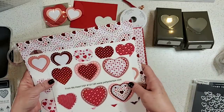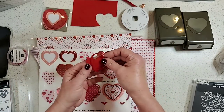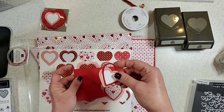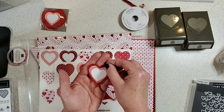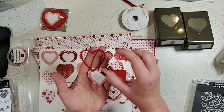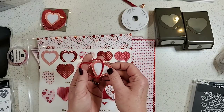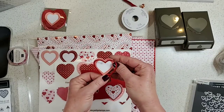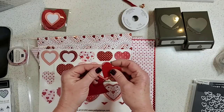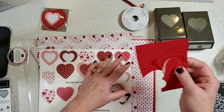I also tested whether the stitched heart dies layer with these new heart punches — the answer is sort of. The stitched heart is taller and stretched, while the new hearts are a little wider, so they don't layer perfectly. You could absolutely use them together and it would look adorable, but if you're trying to nest them exactly, it's not a perfect match. I knew you'd want to know that.